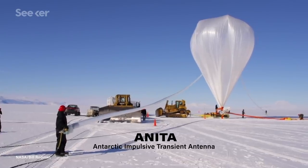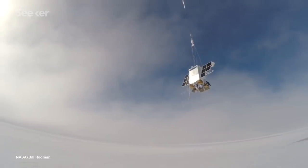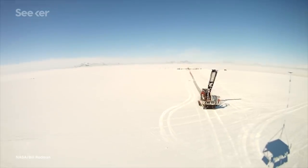ANITA, short for the Antarctic Impulsive Transient Antenna, was designed to study ultra-high energy cosmic neutrinos by taking advantage of the ice sheets that blanket Antarctica.